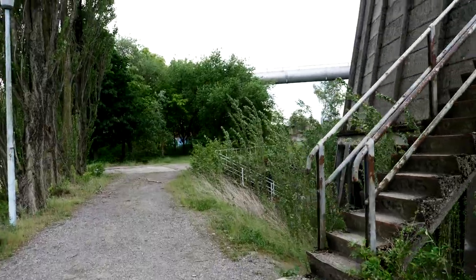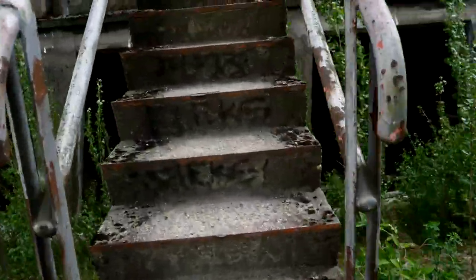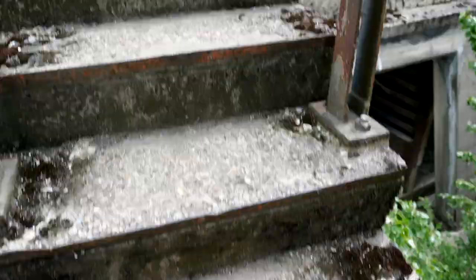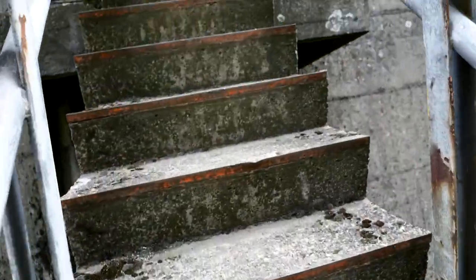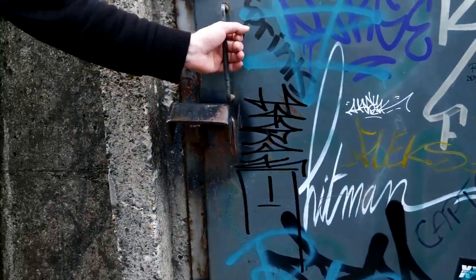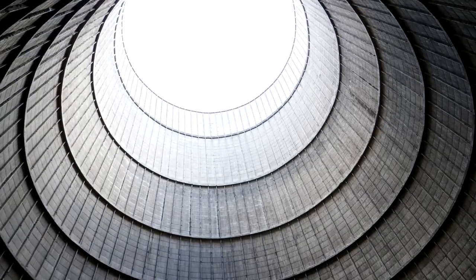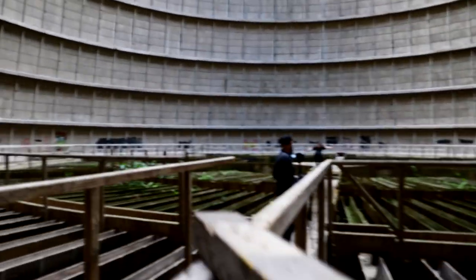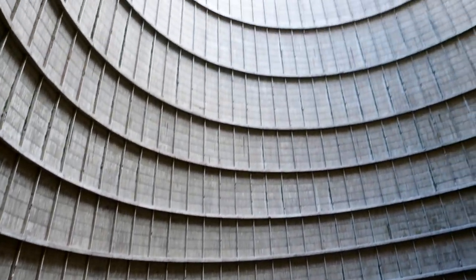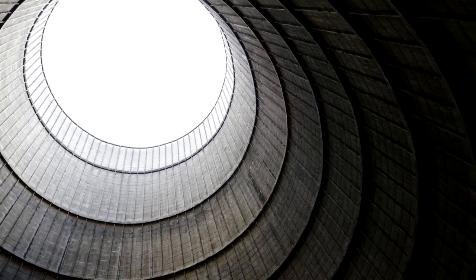You see the light there? That light is the top of the tower. Time to get up on the shady stairs. Look at this — this is amazing guys. Look at that. This is crazy, this is crazy.